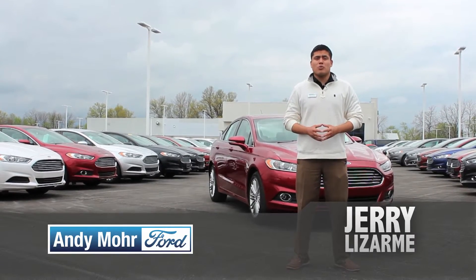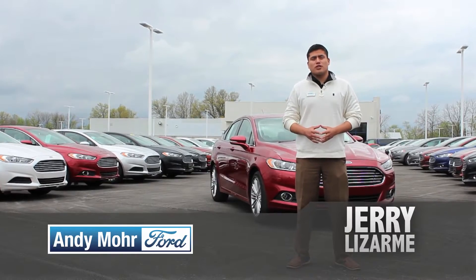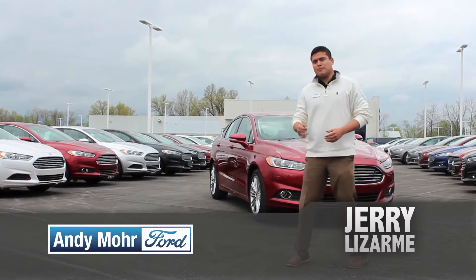Hi guys, my name is Jerry Lazarmie with Andy Moore Ford, and I'm here today to show you why the 2014 Ford Fusion won midsize sedan of the year. Come on.